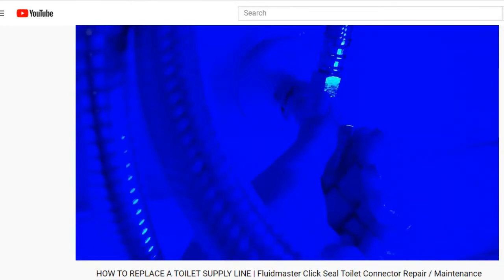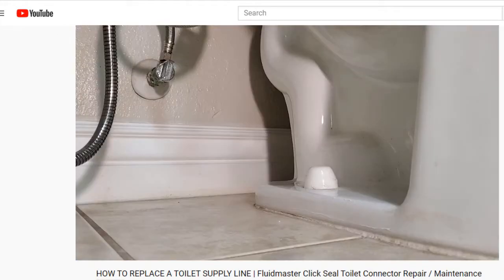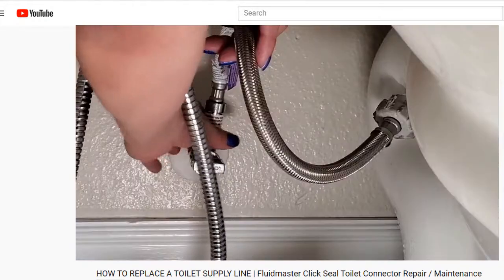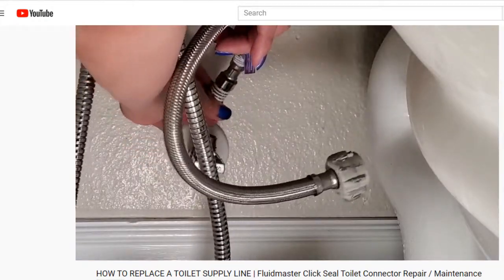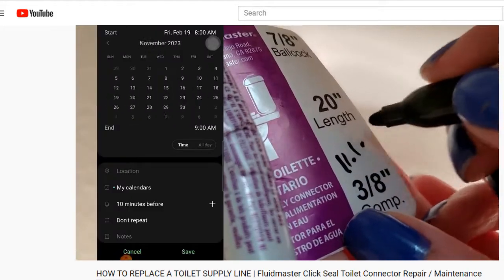No matter what kind of plumbing system you have, it's still a good idea to regularly replace your supply lines on your washing machine, toilet, and sinks. You can check out a past video on how to replace your toilet connectors and for tips to make your next swap even easier.